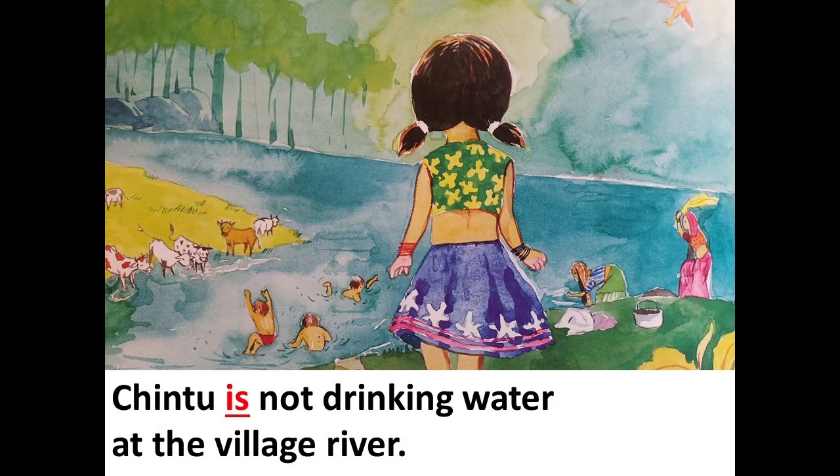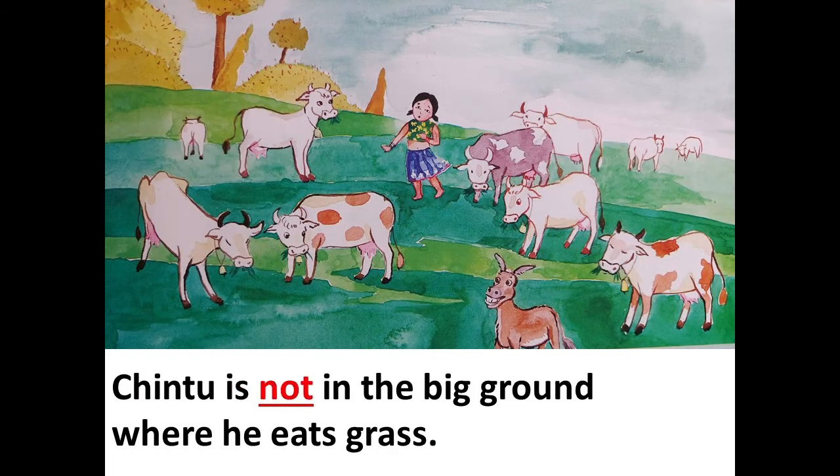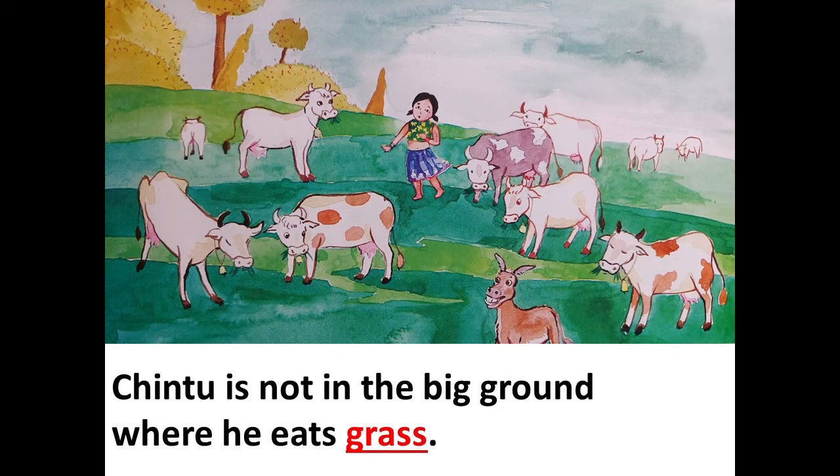Chintu is not drinking water at the village river. Chintu is not in the big ground where he eats grass.